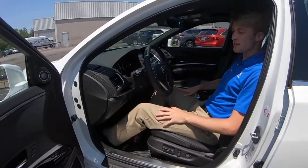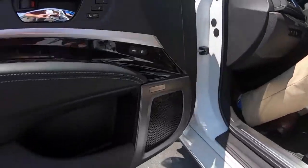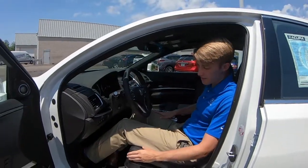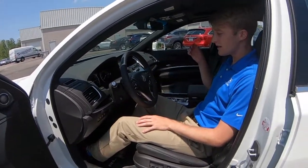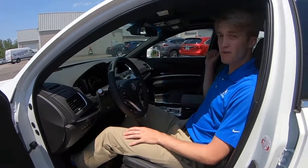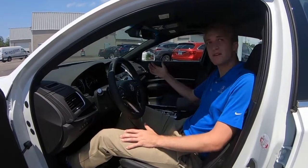Alright, so we talked about performance — now let's talk about luxury. This is the RLX Advanced Package, so you're going to get a premium Krell audio system. You're also going to get premium leather all around the cabin on the seats, dashboard, door, and steering wheel. You're going to get heated and ventilated seats, a heated steering wheel, a heads-up display, an automatic rear sunshade, and one of the coolest features added exclusively for the RLX: a noise cancelling system.